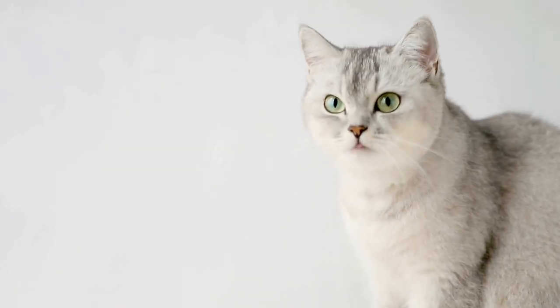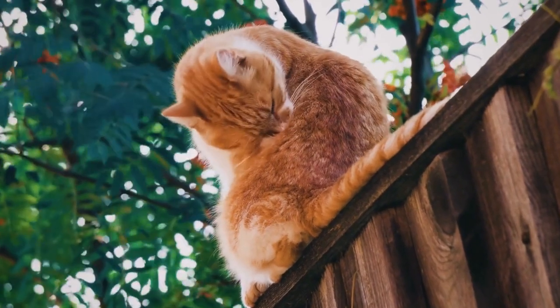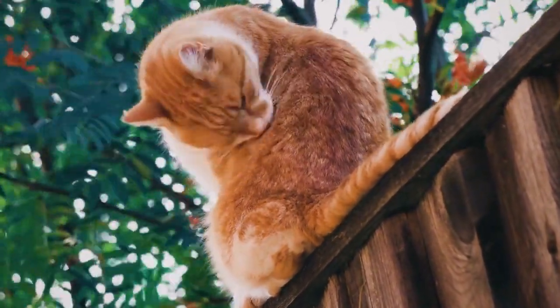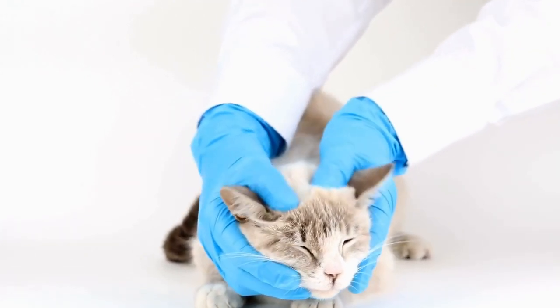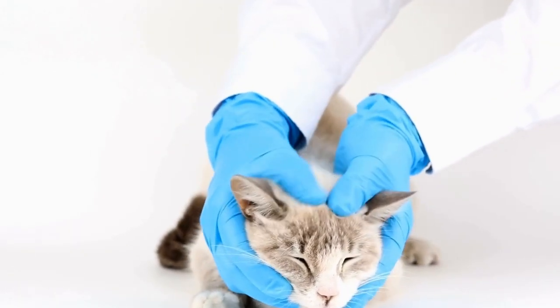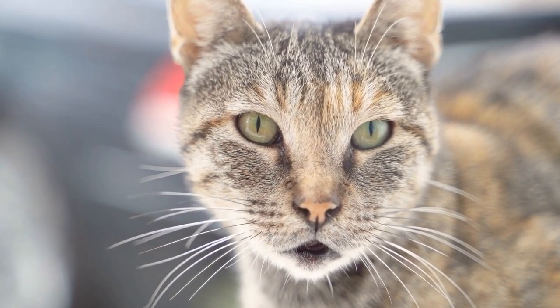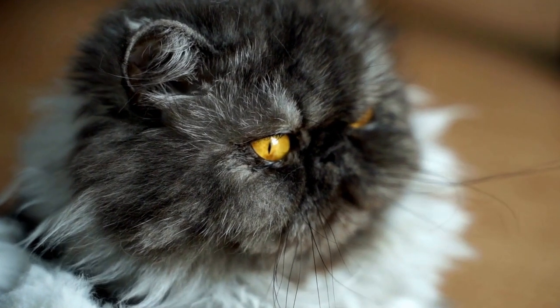One: understand the reasons behind the behavior. Before implementing any solutions, it's crucial to understand why cats are attracted to electrical cords in the first place. Cats are drawn to the movement and texture of cords, which resemble prey. They may also be seeking attention or stimulation. Identifying the reasons behind their behavior will help you address the root cause effectively.